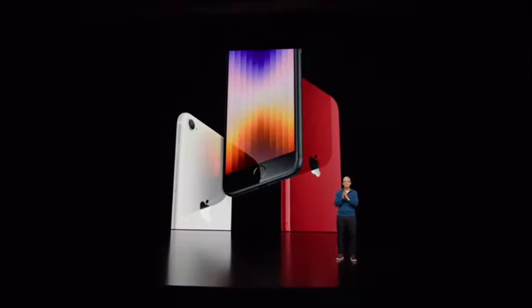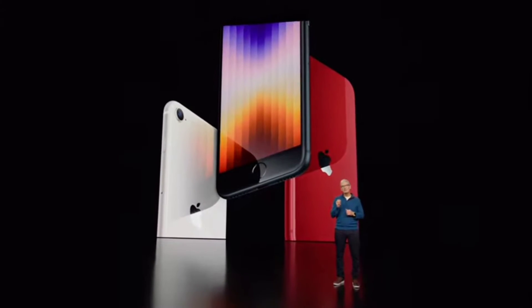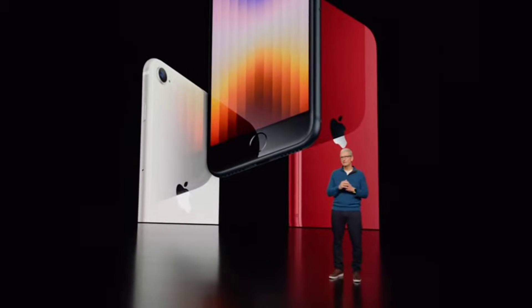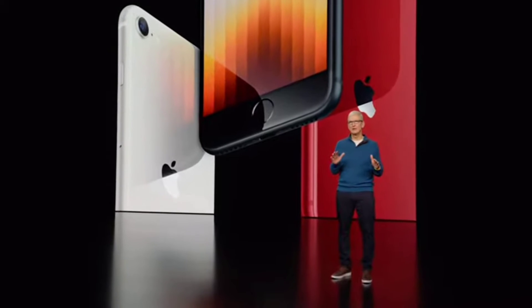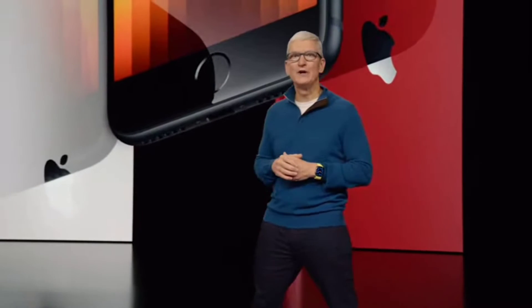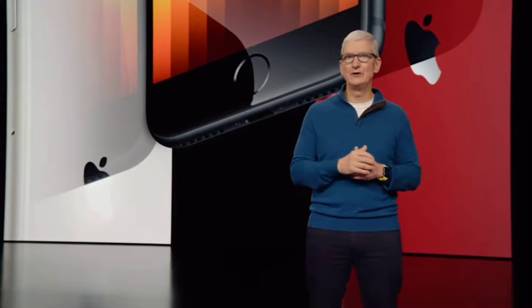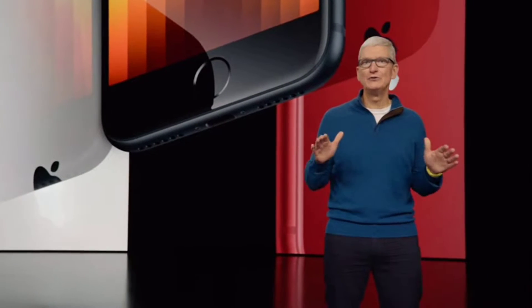The new iPhone SE. From the very beginning, we designed iPhone SE to include some of our most advanced features and technologies while delivering the iPhone experience at an incredible price. This is important for our existing users who want a smaller iPhone and a great value. It's also been an incredibly popular model with new iPhone users.